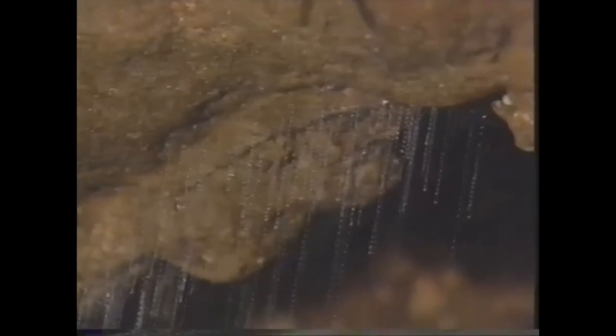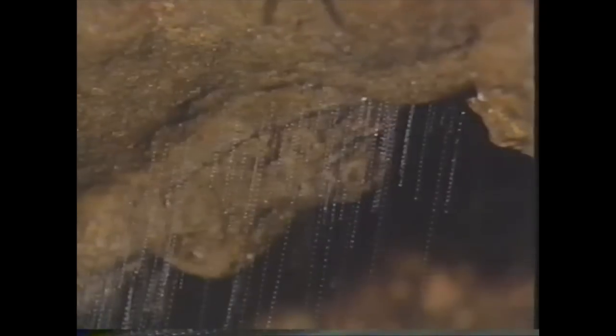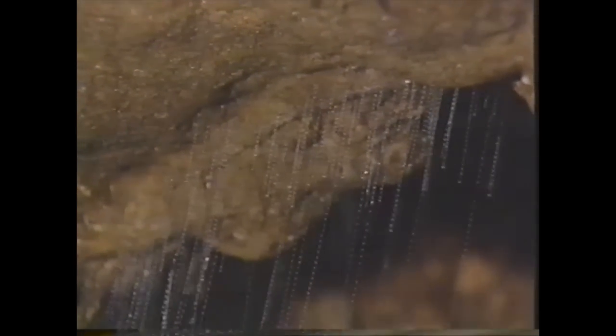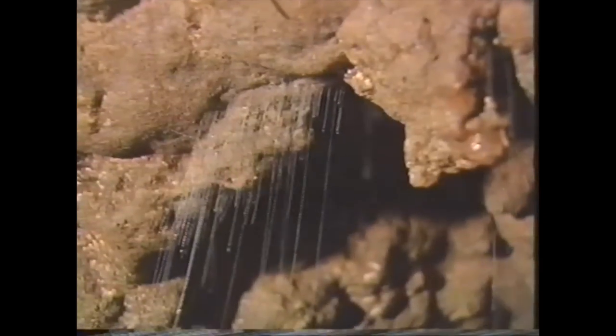The glow worm is actually the larval stage of a flying insect. The total life cycle for this insect is about 11 months, but for nine of those months it lives as a larva — the glow worm. The glow worm lives in a little tube at the roof of the cave made of mucus and a silk-like material. To catch its prey — the flying insects — it produces a glow in its body which attracts the insects, and to catch them there are threads hanging down.